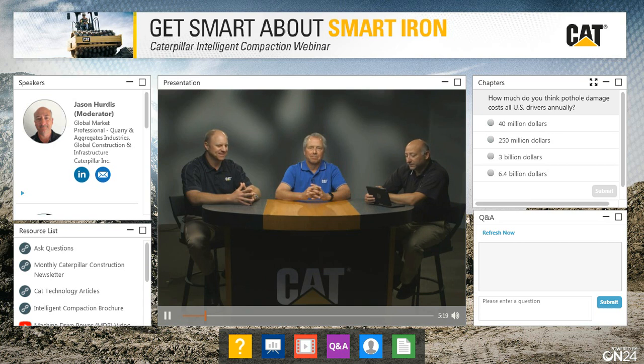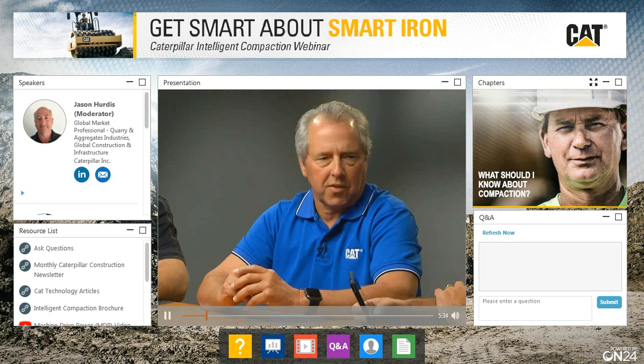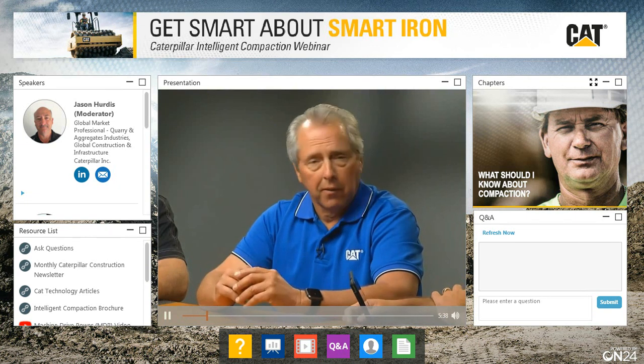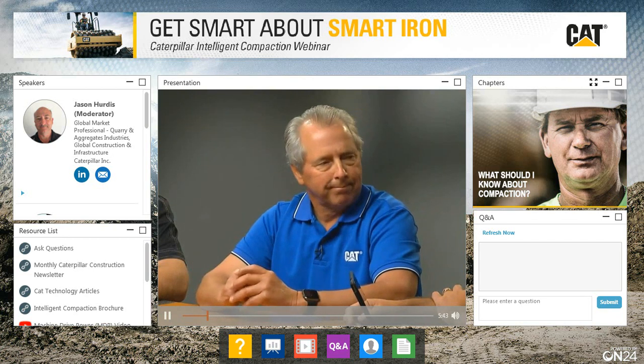Let's dive into our first chapter: what should I know about compaction? Scott, give us the basic definition of what compaction is. Compaction is basically a process of mechanically increasing the density of materials by reducing the voids of the particles that make up those materials. So you're taking out the air, water, and porosity — essentially smushing them together.